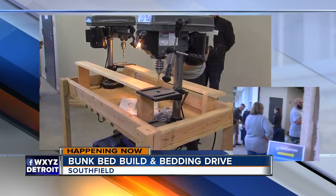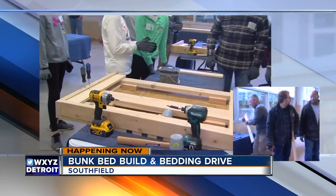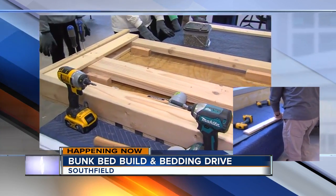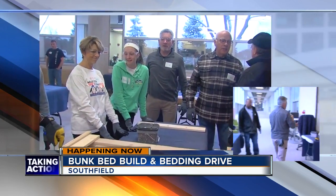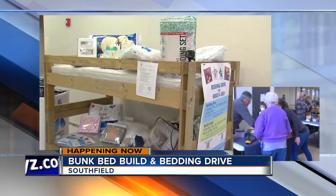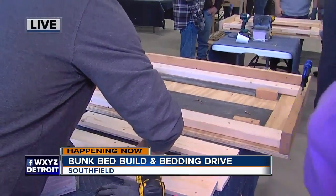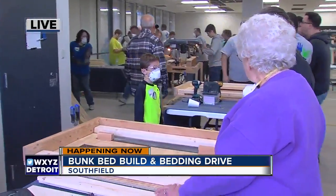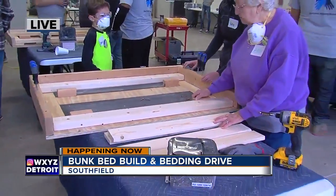How long does it take to make one of these bunk beds from start to finish? I always go by amount of bunks — for doing 10 bunks, it takes about three and a half hours. And how are these bunk beds distributed to those in need? They go to our website, shbbeds.org, and apply there. We get a list of requesters from all over Metro Detroit, and we do a first-come, first-served basis.